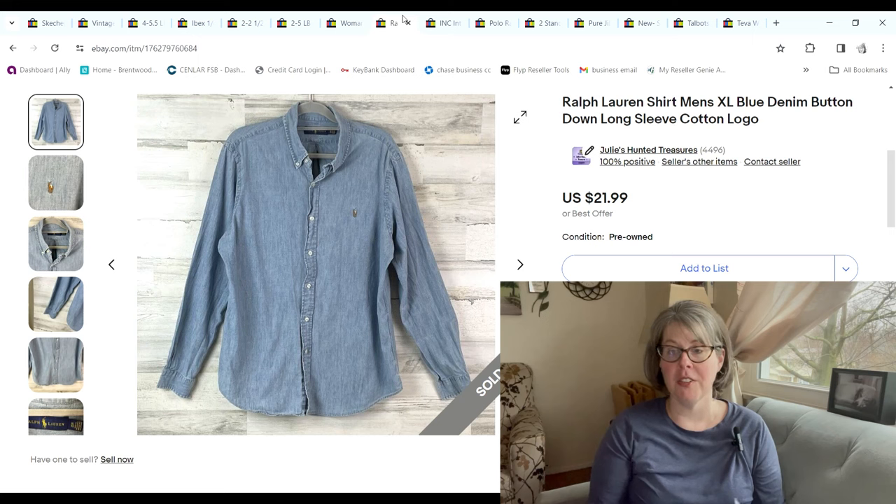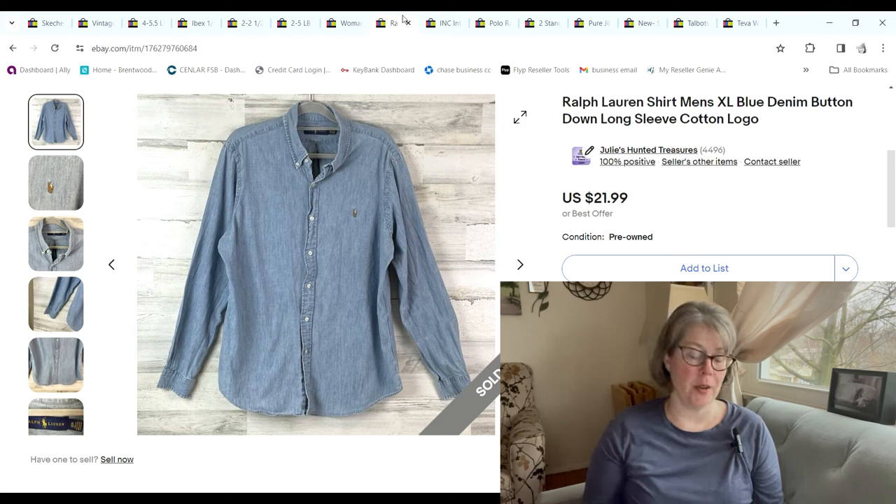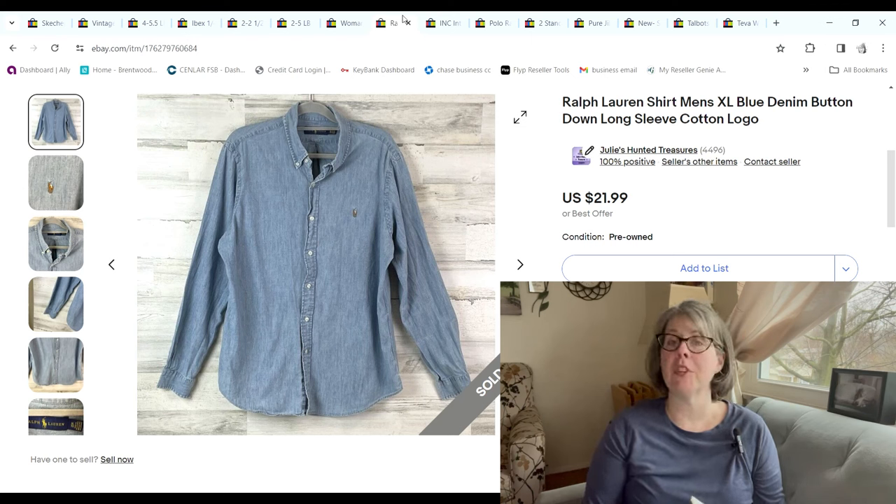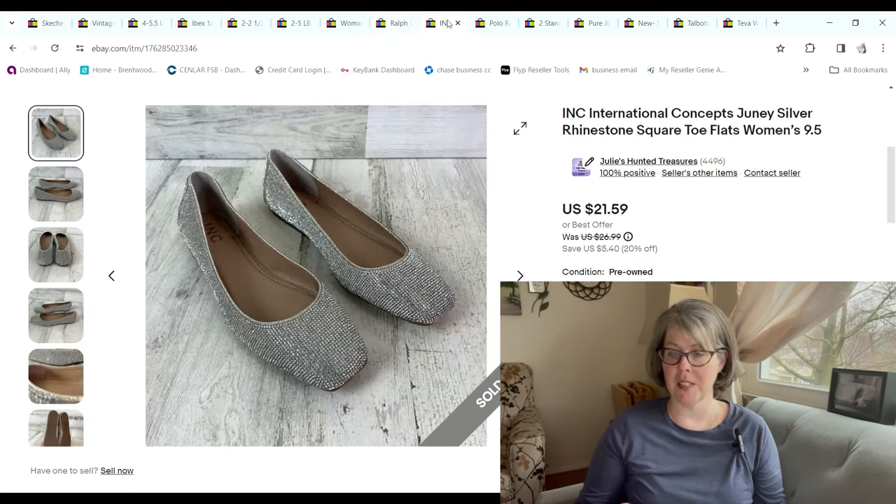The dress shirts — if you've watched my previous videos I talked about starting to pick up more men's clothing, and I got a bunch of button-ups. Through these last few days they finally started selling; I wonder if people are buying them for the Easter holiday. This one we picked up for $1.19 at the bins; it sold for $19.79 and we made a $13.89 profit.